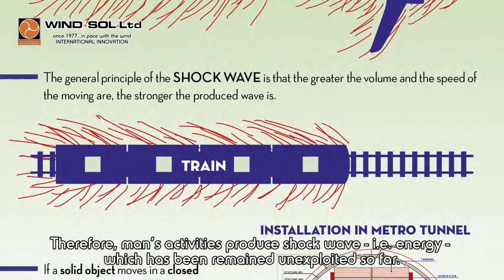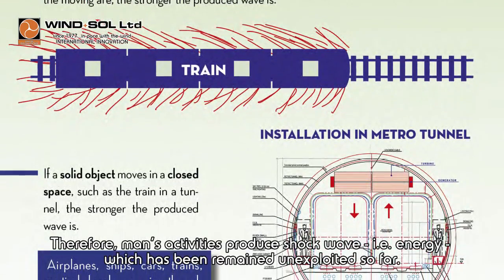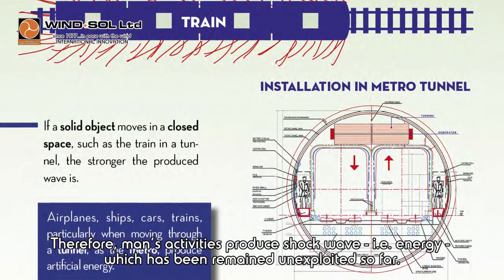Therefore, man's activities produce shock wave energy, which has remained unexploited so far.